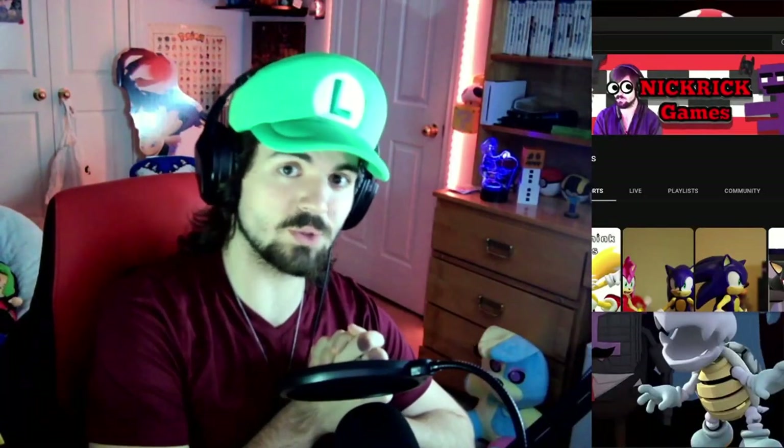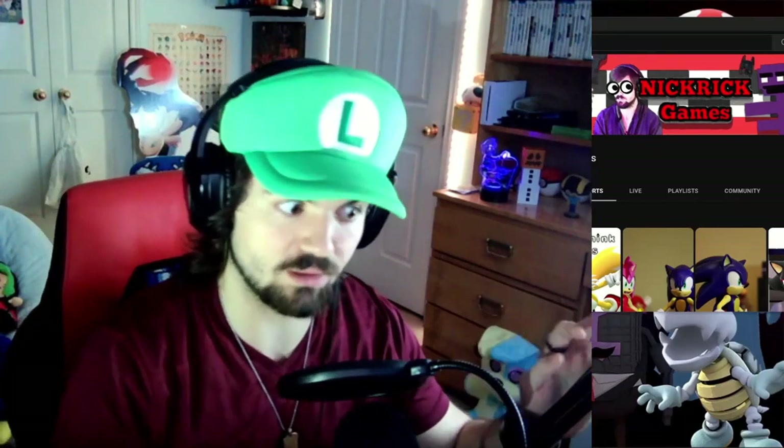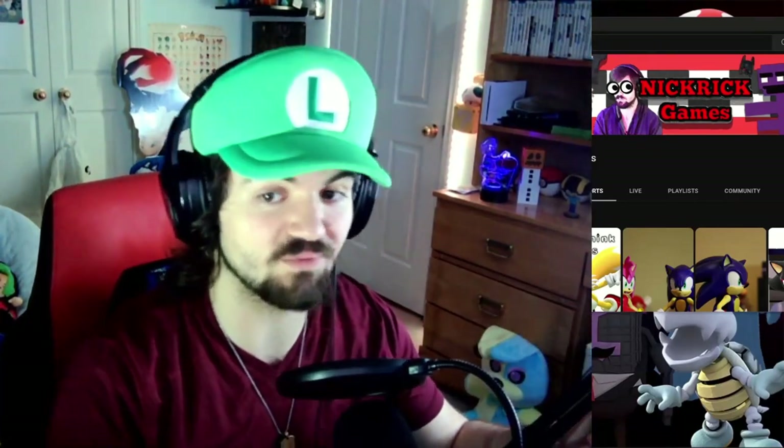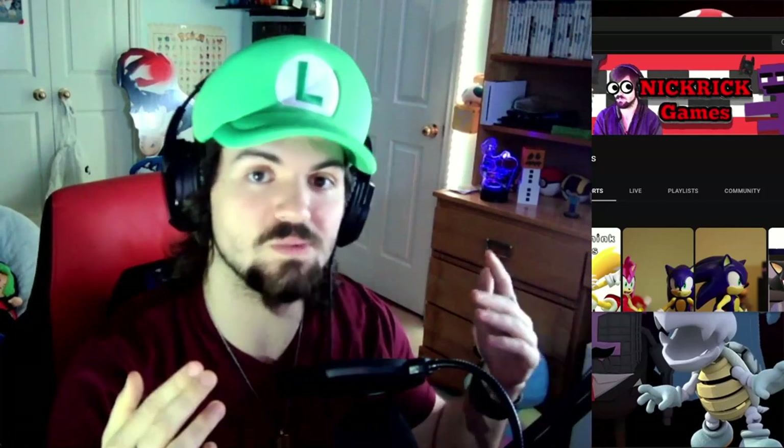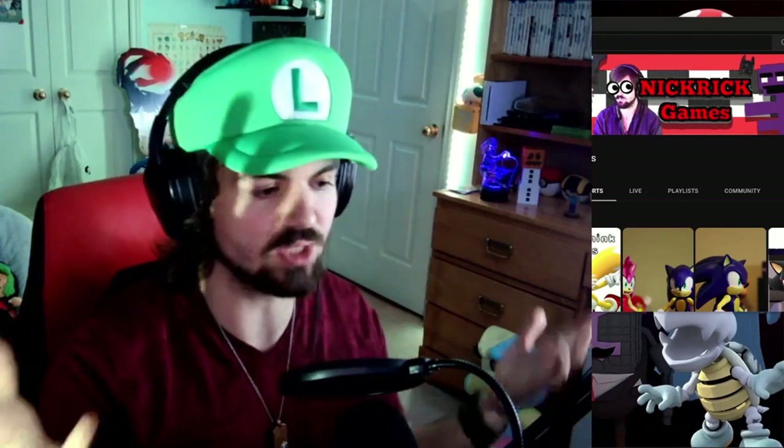Salutations Nick Riggies, welcome back to another video. We're doing another FNAF plush unboxing — I haven't done one in eons. It has been a long time. I've been focused on a lot of other things, but I want to do more stuff like this, more stuff with all my merchandise.